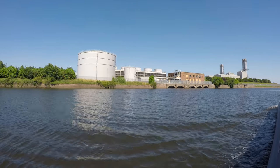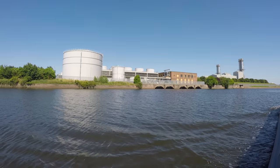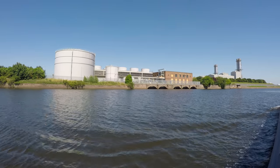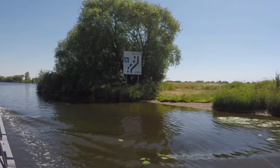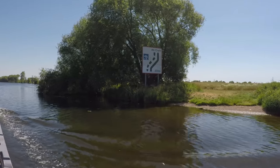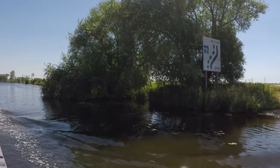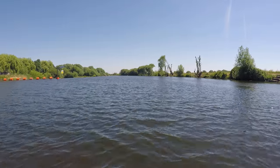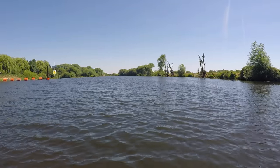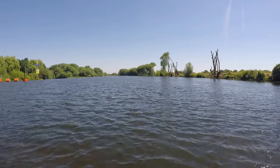Staythorpe Power Station dominates the northern side of the river here and just after it is a huge weir. You're advised to stay on the eastern side of the river when heading downstream, and I can see why. After a relatively short amount of orange barriers, you only know there is a weir here because the water line drops away to nothing.